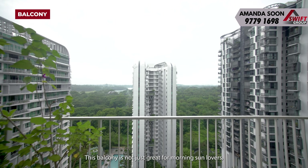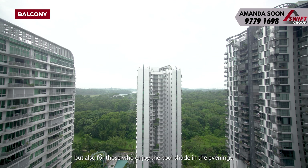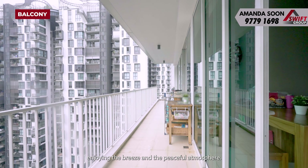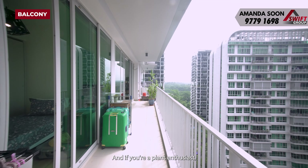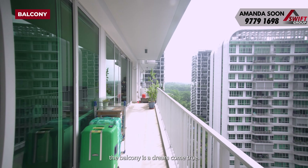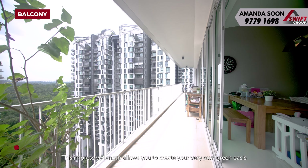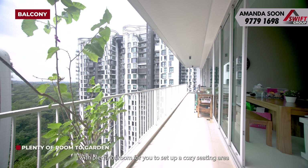Hi everyone! I'm Amanda Soon and today we'll be exploring a hidden gem nestled in the tranquil enclave of District 23. Here we are at the enchanting Treehouse condominium located at Chestnut Avenue. Let's step inside this 1292 sqft, 3-bed and 2-bath unit and have a closer look.